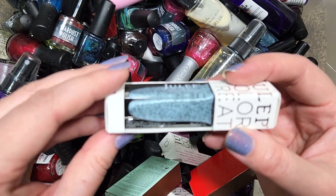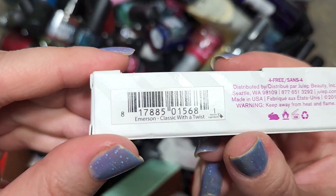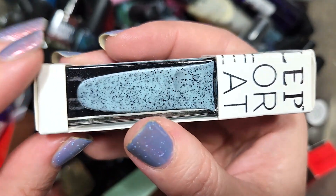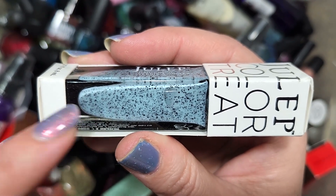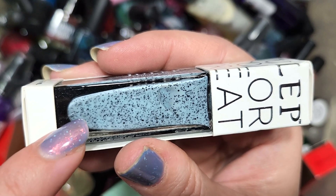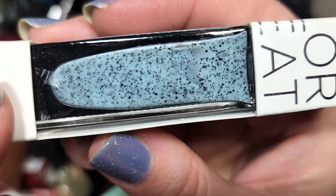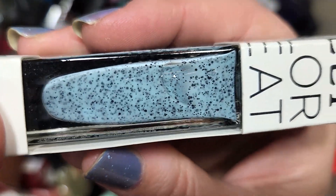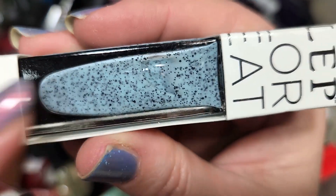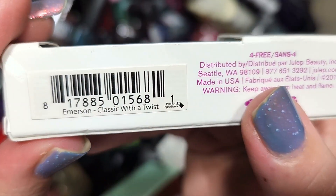Next up we have a cute one from Julep — Emerson from Classic with a Twist. I have never seen this finish from them and it's adorable. This is a speckled polish in like a light, almost acid wash denim with a bit more blue, and it's full of matte black glitters in at least a couple of different sizes. This is going to look so cute on. I know I don't have this one so this is going in the keep pile. That was Julep's Emerson.